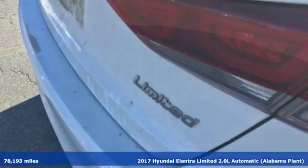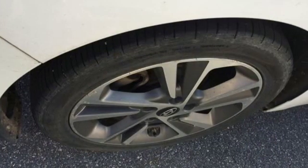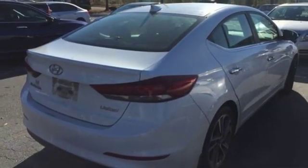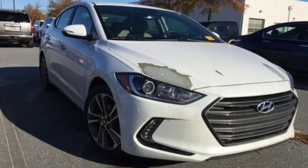It comes with all the amenities you need: Bluetooth wireless audio streaming, power heated mirrors, front heated leather bucket seats, doors and push button start proximity key, dual zone climate control, new engine, hands-free liftgate, gas pressurized shocks, and automatic transmission. Hurry in today for a test drive.